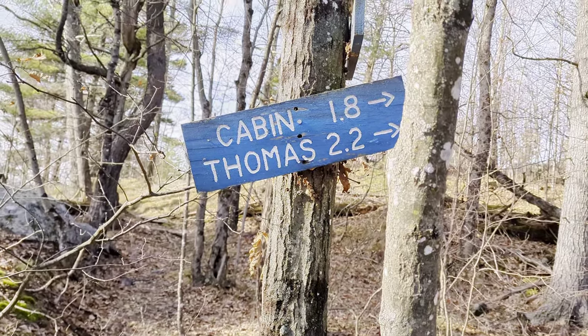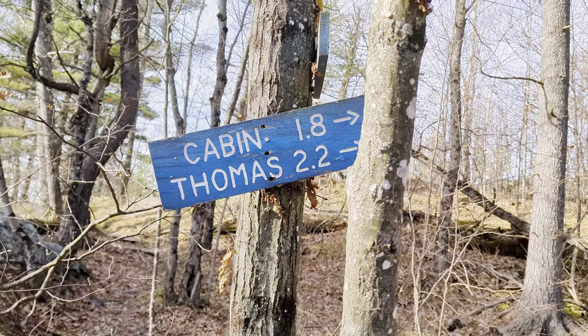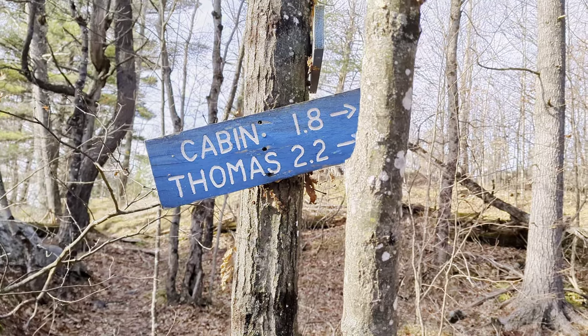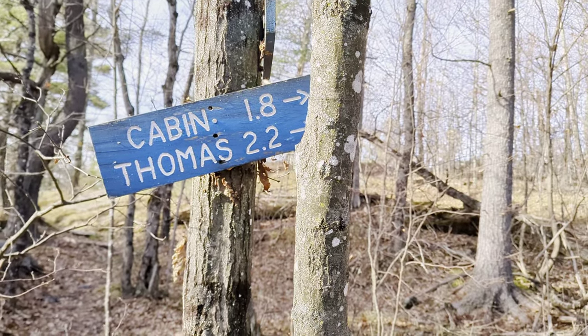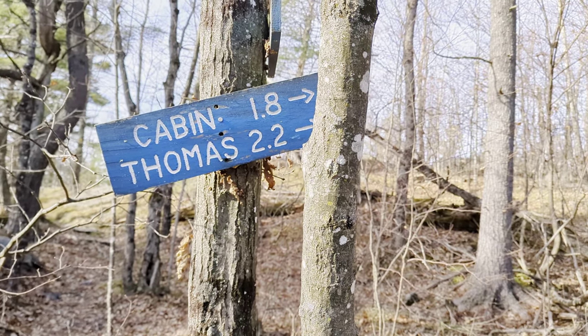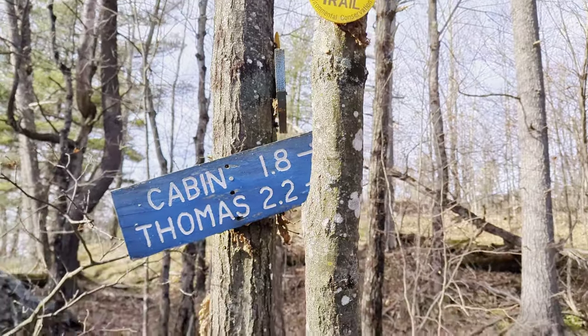Back at the last junction where I came off Cat and headed down towards Thomas. It said Thomas was 1.8 miles. I've hiked at least three quarters of a mile, maybe a mile since then, and now this sign says it's 2.2. I don't know who makes these signs, but they're not too accurate.